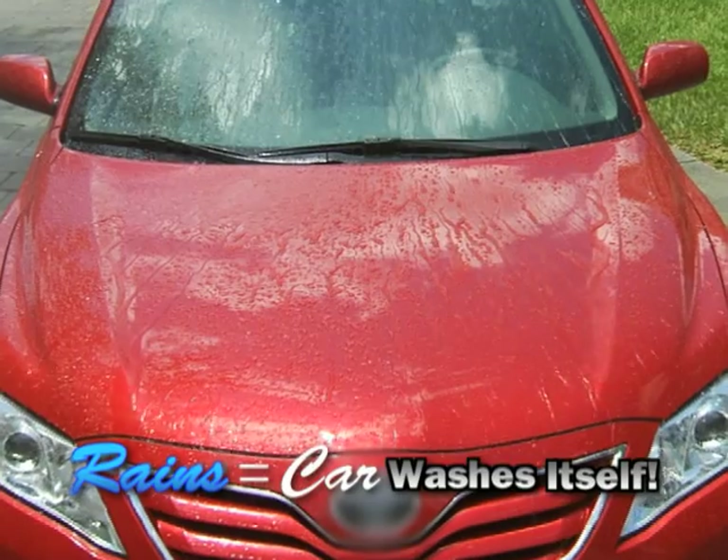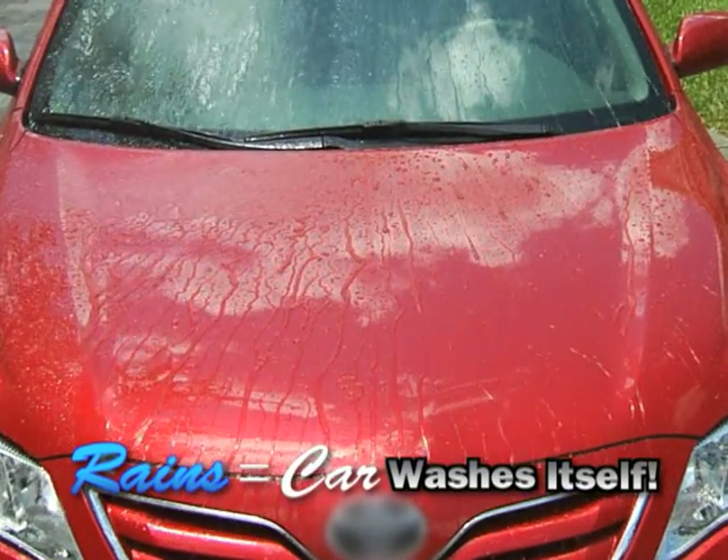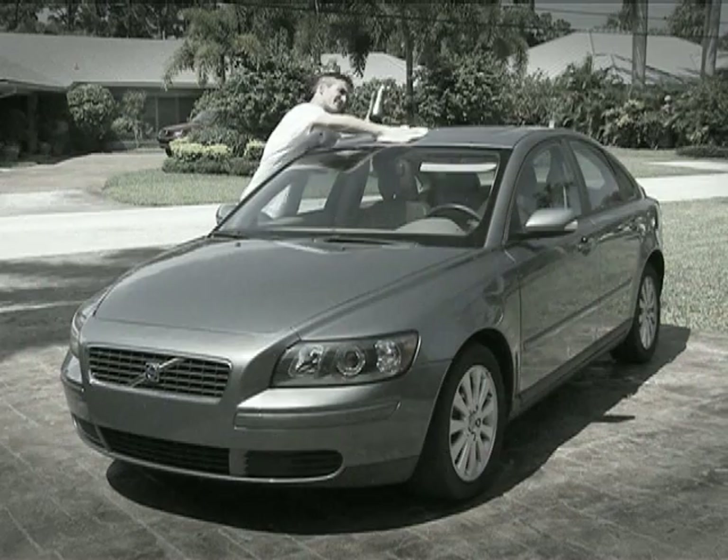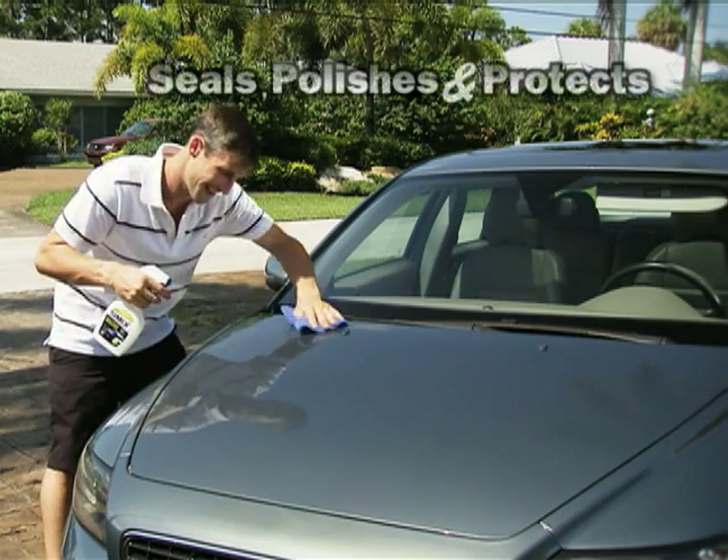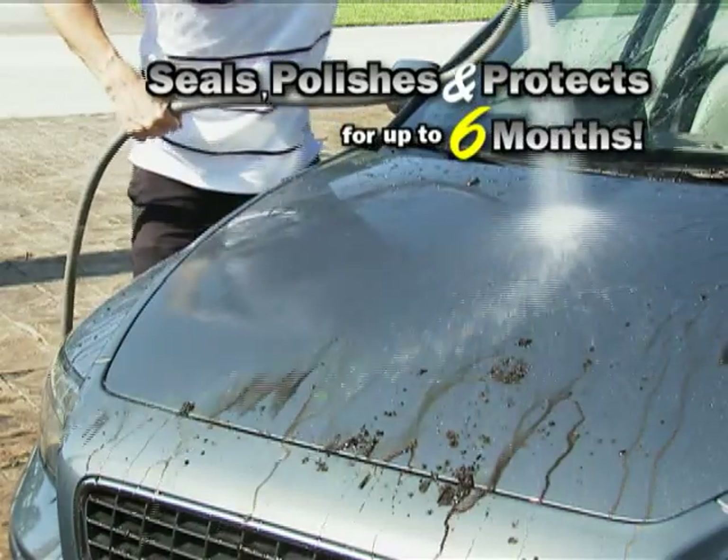So now every time it rains, your car washes itself. Ordinary wax wears off in weeks, so you do it over and over again. But with Simix One, apply it once and it seals, polishes, and protects for up to six months.